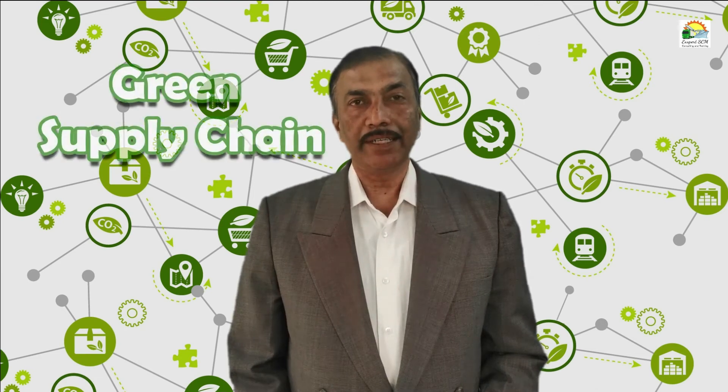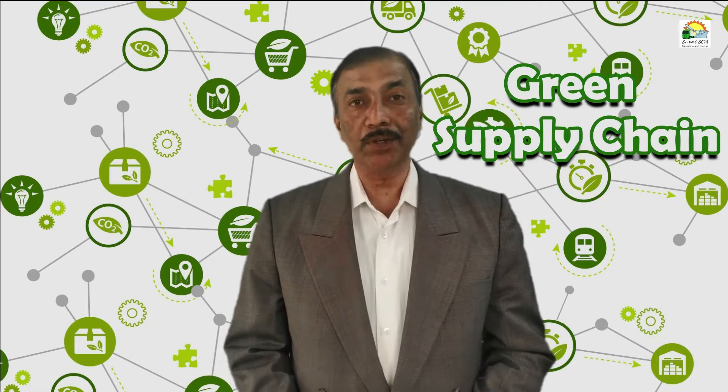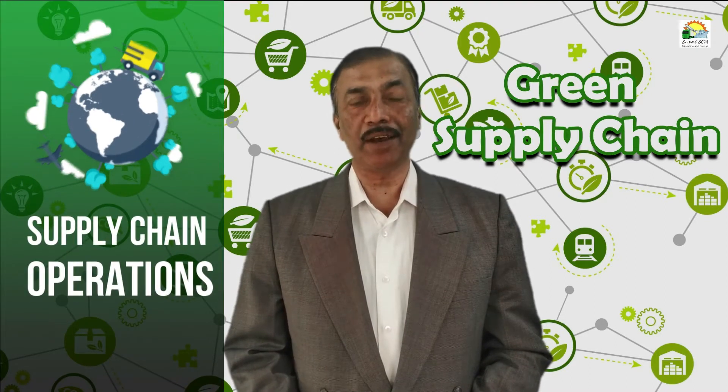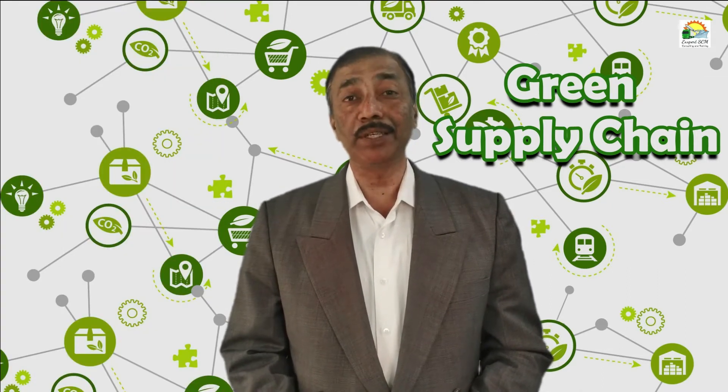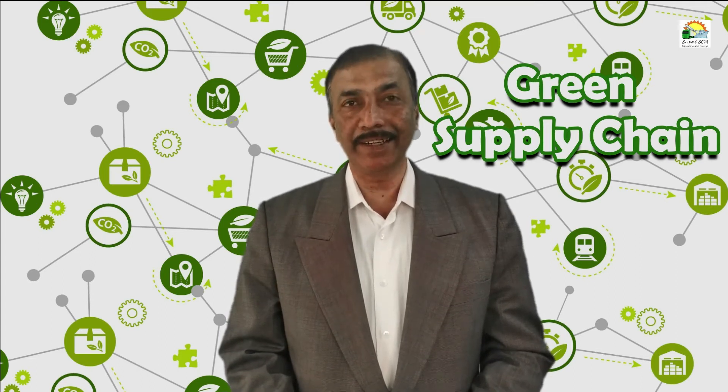Welcome to the program on green supply chain. The focus here is on how to reduce the environmental impact due to supply chain operations. This consciousness has come to customers who are demanding green products or supply chains that operate in a green way.